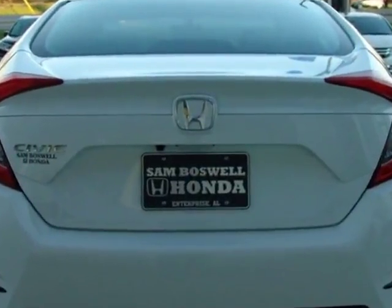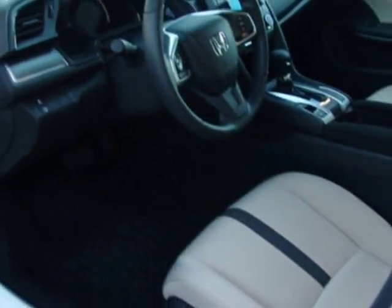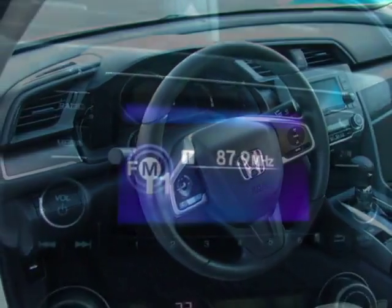Additional options for this vehicle include power locks, auxiliary audio input, climate control, and driver airbag. Call 334-347-1288 or email our friendly sales staff today to schedule a test drive.